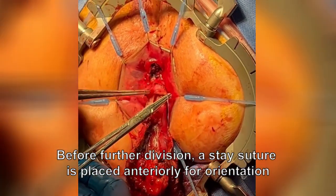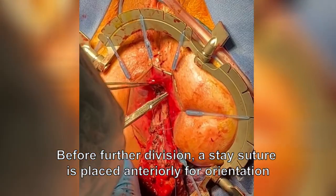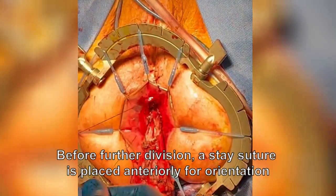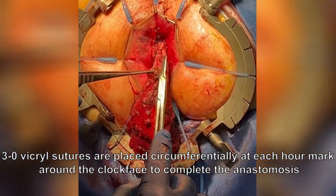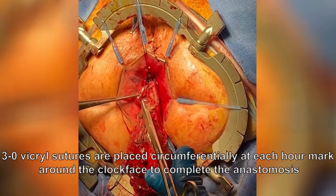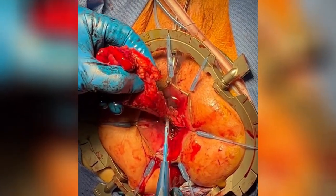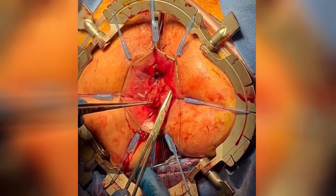The proximal rectum was then divided anteriorly using monopolar diathermy. Before further division, a stay suture was placed anteriorly for orientation. Here we begin the formation of the hand-sewn coloanal anastomosis using 3-0 Vicryl sutures. The sutures were placed circumferentially at each hour mark around the clock face positions. The rectotomy was then completed by dividing the rectum posteriorly, and further sutures were placed to complete the clock face.